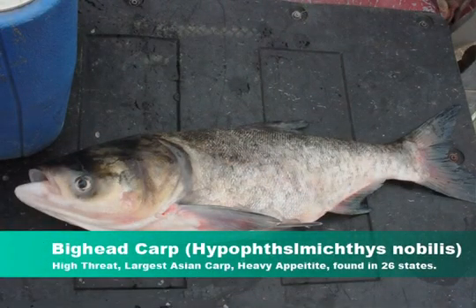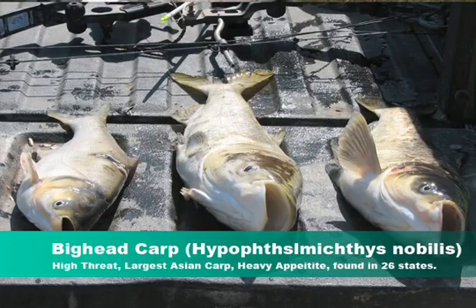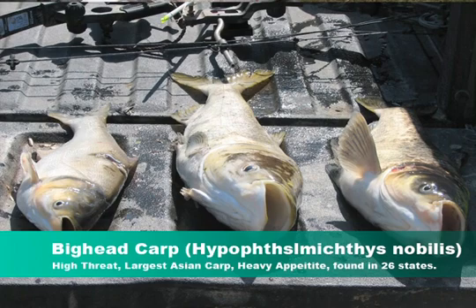Hailing from southern China, the big head carp is found in 26 states and arrived around the same time as the silver carp. They were imported to remove excess or undesirable plankton and thus improve water quality in sewage treatment plants and aquaculture facilities. Flooding allowed them to escape and began populating the Mississippi River Basin. Being the largest of the Asian carp, they have a large appetite. They eat zooplankton and phytoplankton — also known as algae — that is found in the rivers and lakes. The big head carp prefer lakes, but their young spawn in small rivers that are at least 8 feet deep. Big head carp females can produce well over a million eggs a year; however, most will not survive to adulthood.